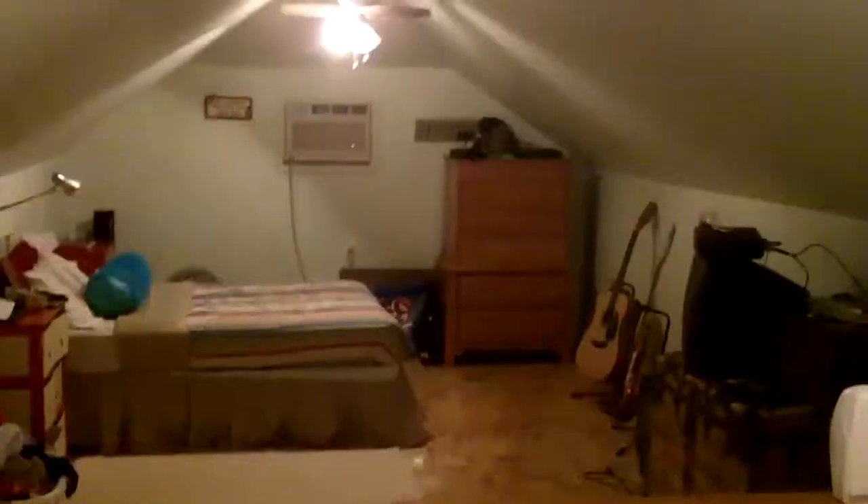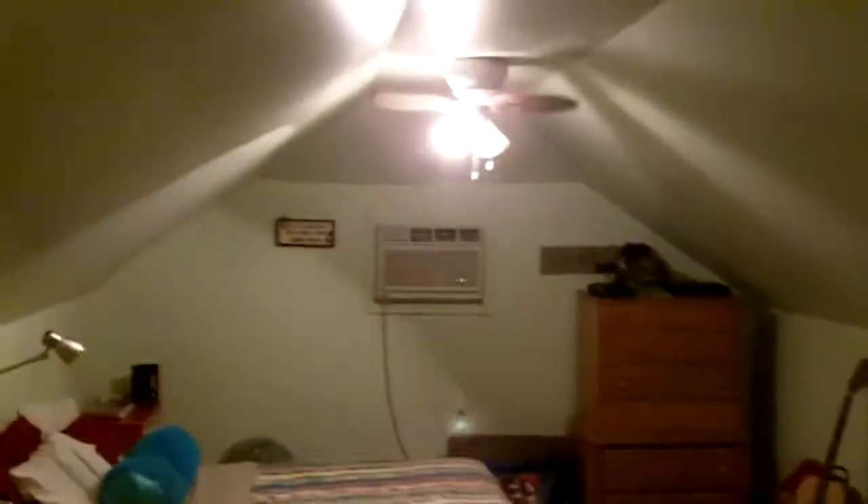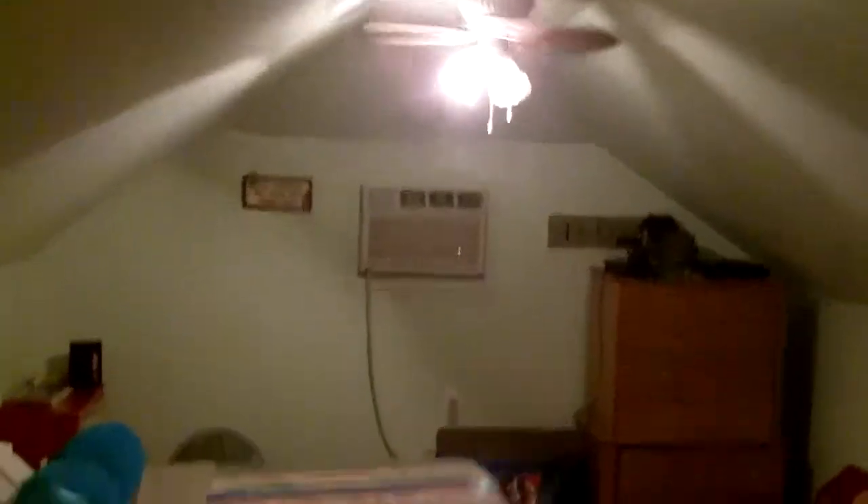I'm going to walk us upstairs now. Now I'm upstairs in the third bedroom. Beautiful parquet floor up here. The heating and cooling has its own unit up here. Just a really nice room — it's got a large closet that runs down the length of this wall. Really nice.